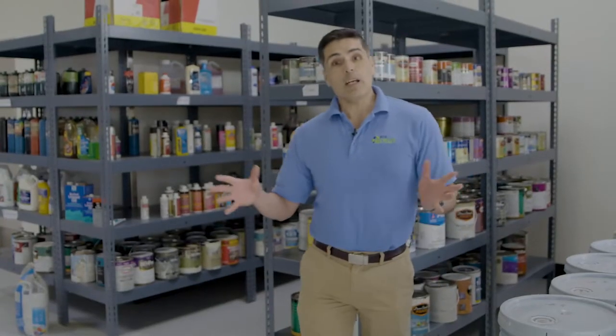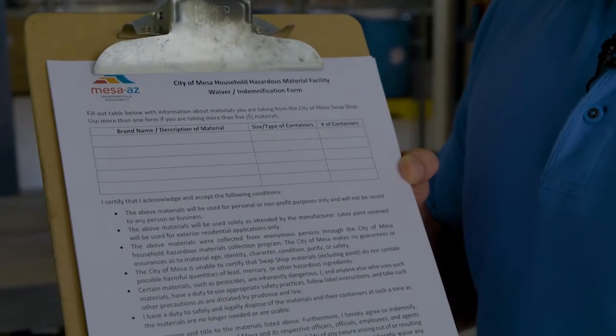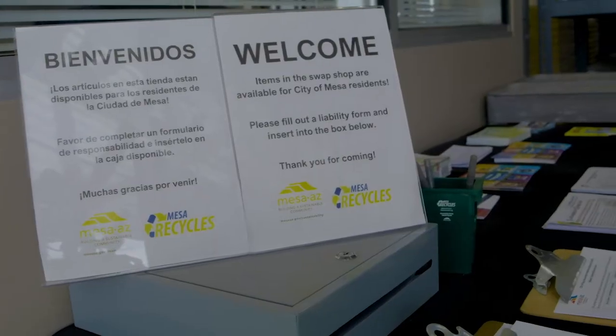Once you've picked out the items you want to take with you, all you need to do is come over here and fill out a simple waiver form. Once that form is completed, you just go ahead and drop it in this box right here and you're on your way.